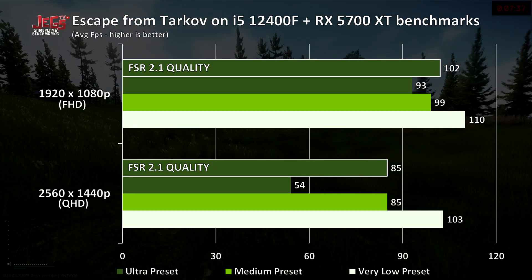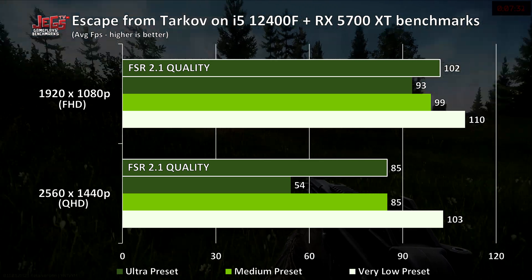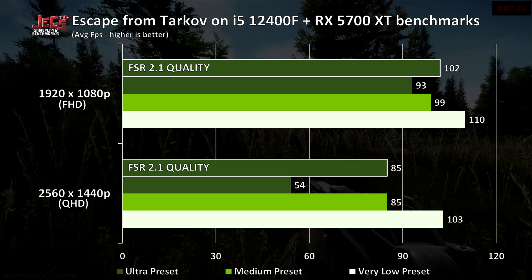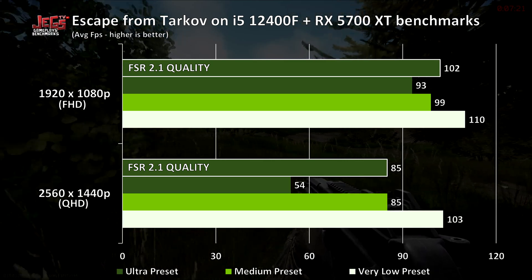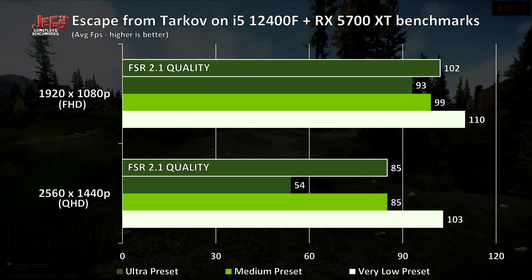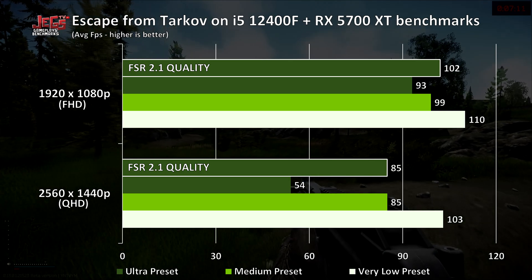With the test clip over, we come to our conclusion. To no surprise, Tarkov is still a tricky game to test due to its bad optimization of hardware. On 1080p, the GPU usage hovered to as low as 60% when playing on the very low preset, which indicates that the game becomes more CPU-bound on lower settings. The GPU usage goes to as high as 95% on ultra settings, where the game is at its most GPU-bound state.